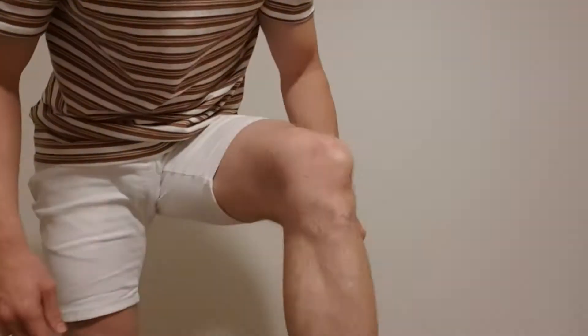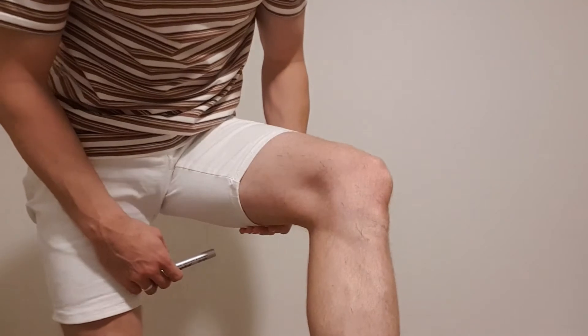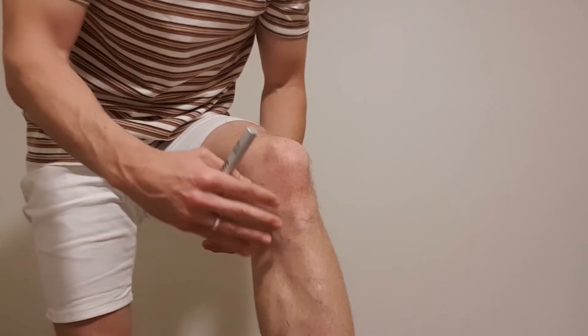I'm just gonna get myself set up — this is my knee right here. I've pre-drawn on myself, and I'm gonna tell you guys exactly where the nerves go and why you might get a little bit of numbness in the front of your knee.